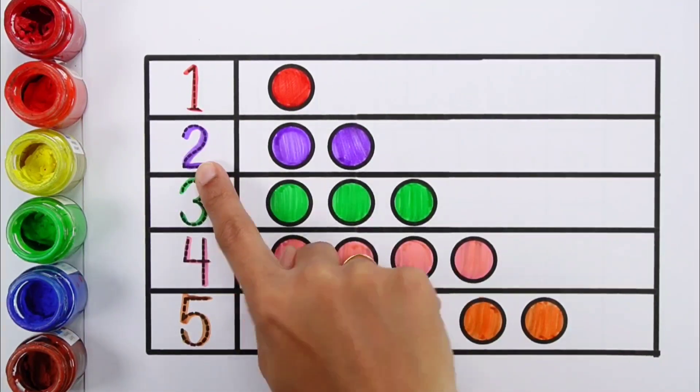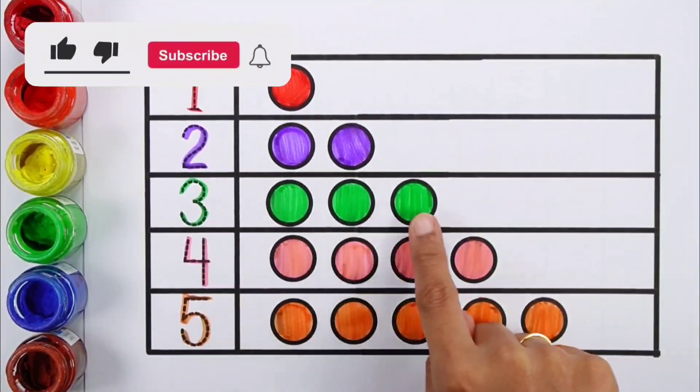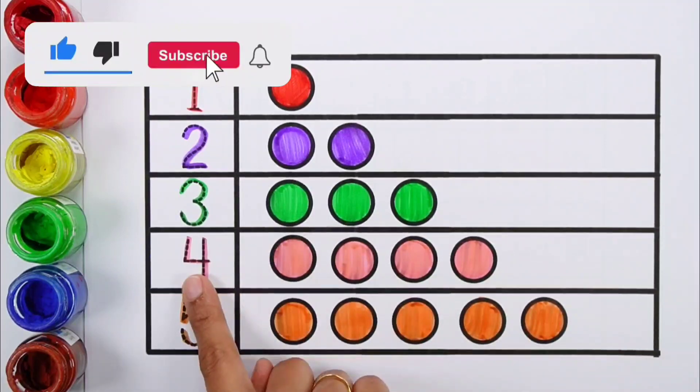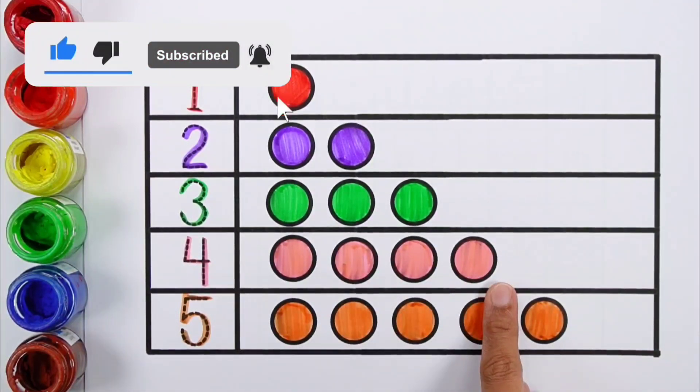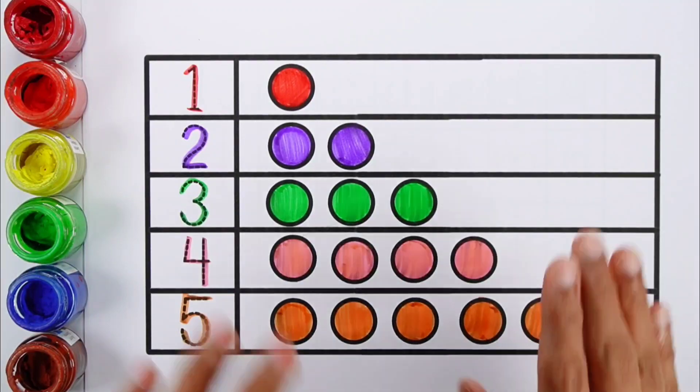One circle. Two: one, two circles. Three: one, two, three circles. Four: one, two, three, four circles. Five: one, two, three, four, five circles.